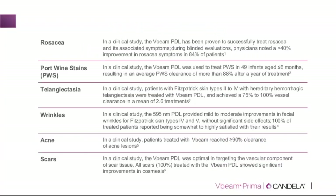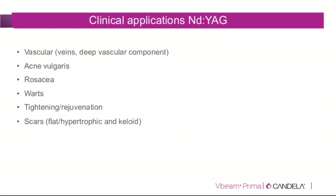These conditions all have studies to support treatment with the V-beam Prima. Regarding the ND:YAG 1064 nm, this wavelength deserves more attention in vascular practice. The long pulse ND:YAG is excellent for deeper vascular components and particularly for venous blood, which is rich in deoxyhemoglobin and absorbs 1064 nm very well. Additional applications include acne vulgaris, diffuse redness, rosacea, warts, verrucae, tightening, rejuvenation, and scars — with published studies using both long pulse and microsecond 1064 nm modes.